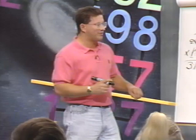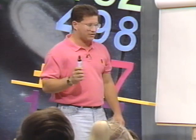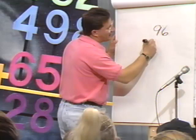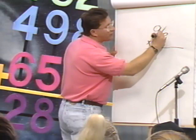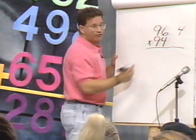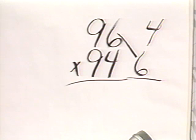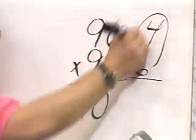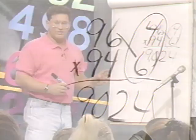Now I want to show you something really neat called complementary multiplication. Let's say you have two real big numbers like 96 times 94. Here's the three-step method: how far is 96 from 100? 4. Write a 4 down. How far is 94 from 100? 6. Put a 6 down. You subtract diagonally first: what's 96 minus 6? 90. Write down the 90. Now, these two numbers on the right-hand side — what's 4 times 6? 24. So the answer is 9,024. That's called complementary multiplication.